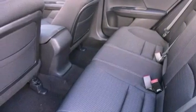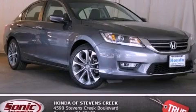With an EPA estimated rating of 34 miles per gallon on the highway, fuel efficiency does not take a back seat. Contact us today to arrange your test drive.